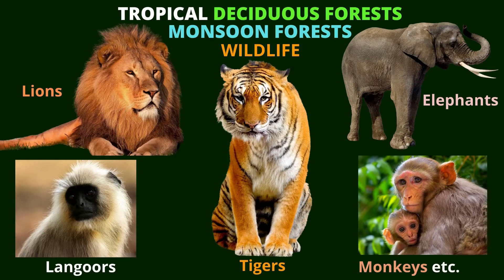The wildlife in the tropical deciduous forests includes lions, tigers, elephants, monkeys, langurs, and many other animals.